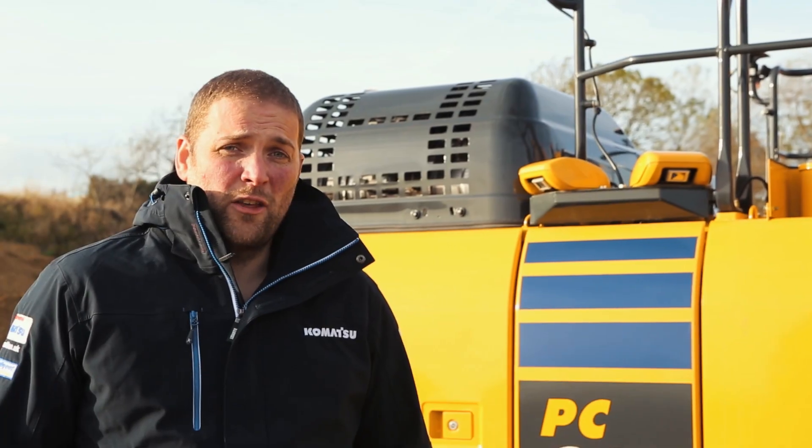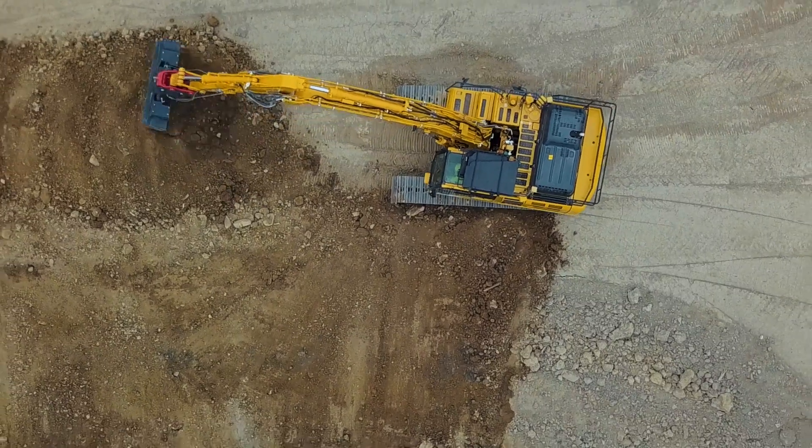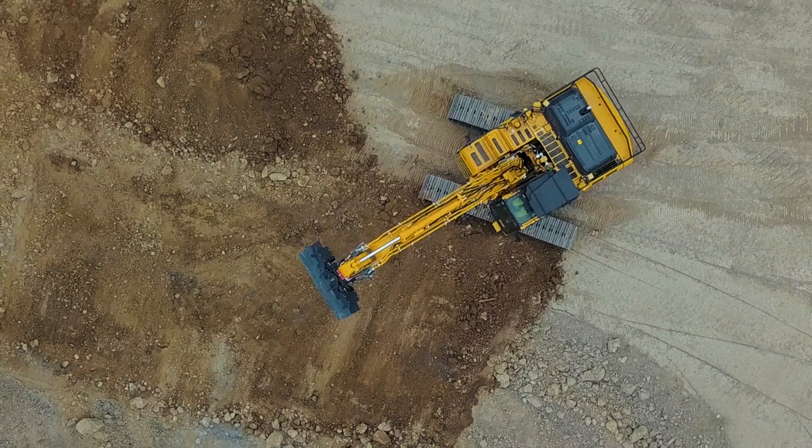Something that comes as standard on the Komatsu PC-210 LCI-11 is ConVision — the bird's eye view system that gives the operator all-round visibility. It's also compliant with the ISO 5006 visibility standard.